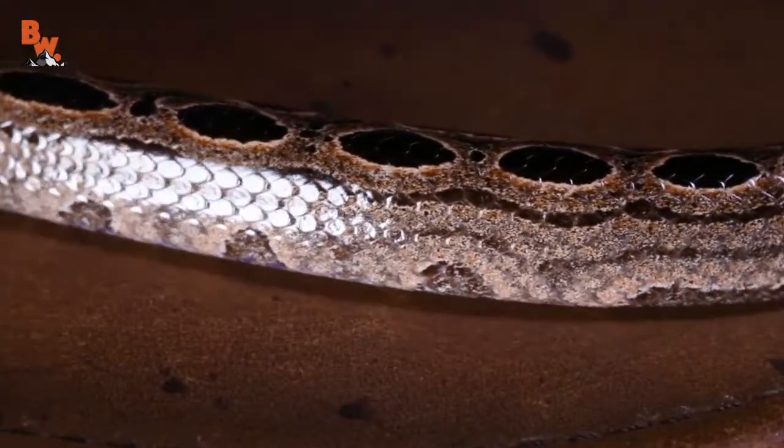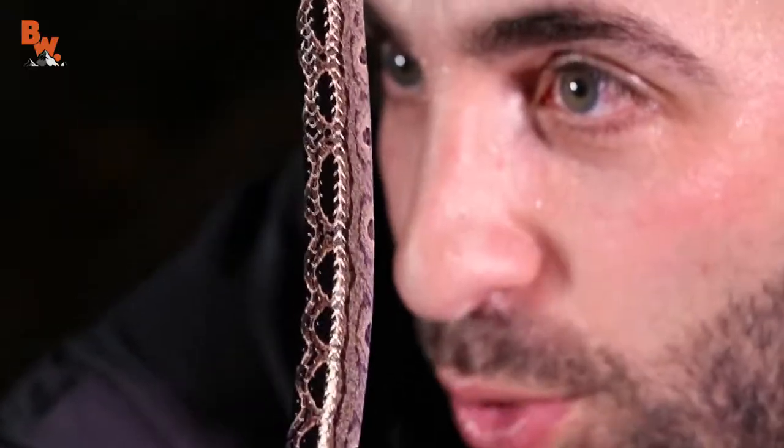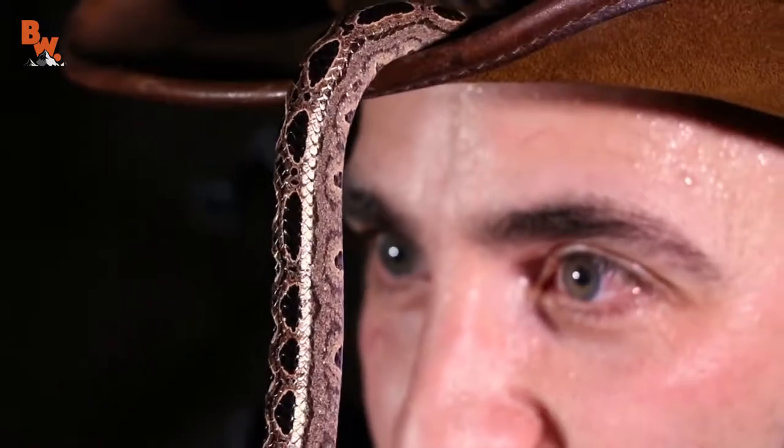A lot different looking than the rubber boa, but similar in the way that it feels. Look at that. Well, how cool is this? We're out here searching the creeks for shrimp and basilisk, and we come across the bromeliad boa. I'm Coyote Peterson — be brave, stay wild, we'll see you on the next adventure. All right, let's get this snake back up onto its leaves so we can keep hunting.